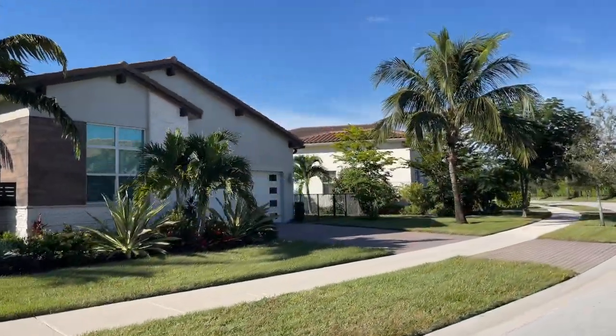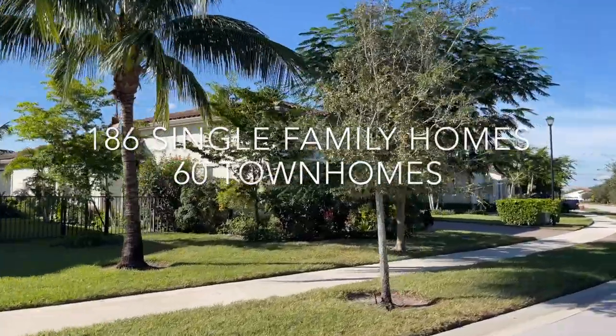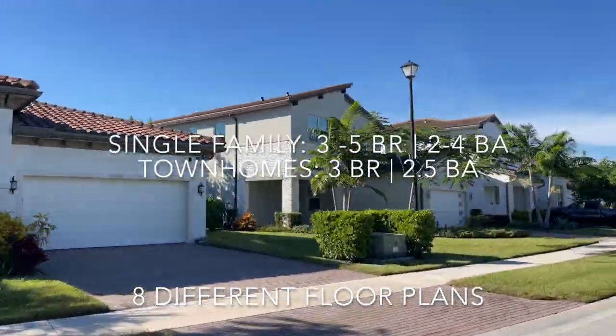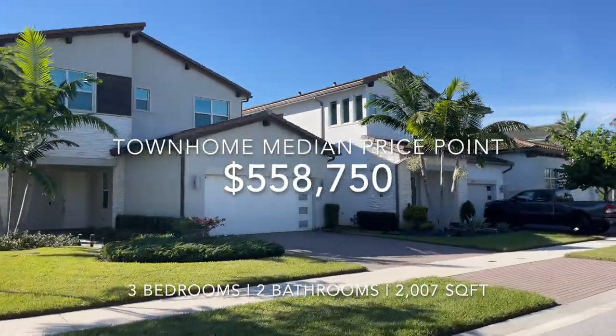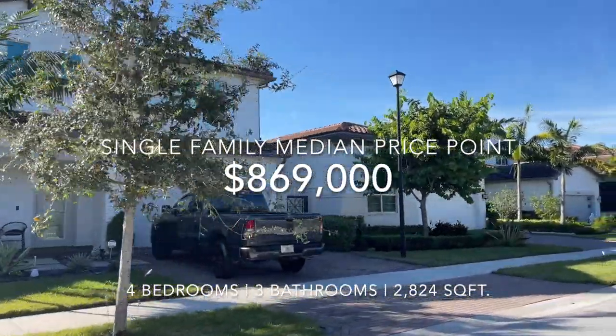This community features 246 single-family homes and townhomes, ranging from three bedrooms all the way up to five bedrooms. The lowest price point is for the townhomes, which can span from $490,000 all the way up to $1.2 million — that was the sales data for this year so far.